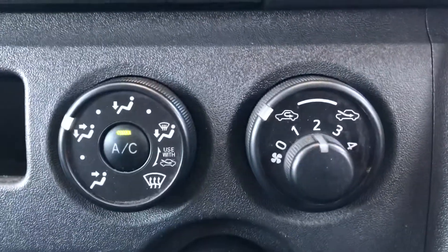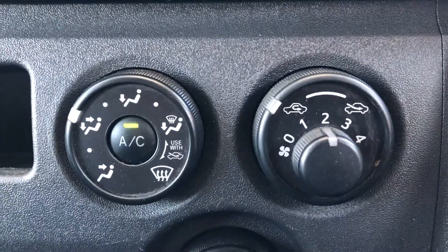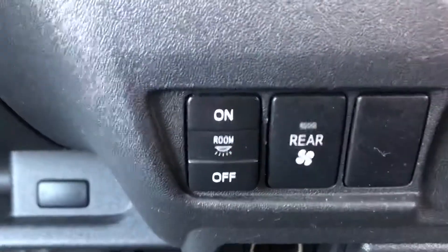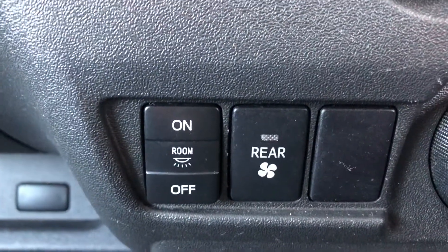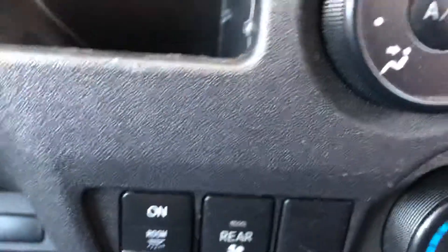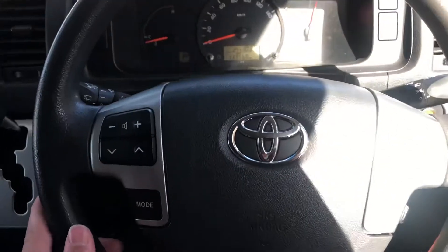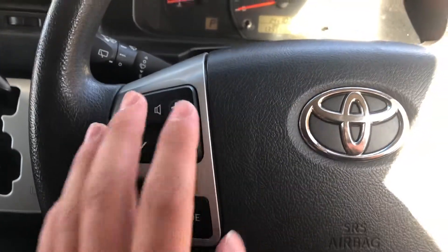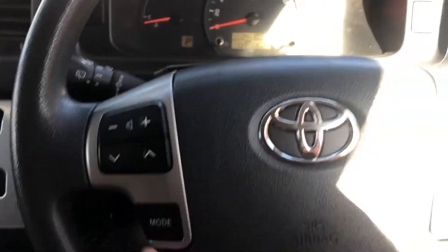Coming down, you've got your air conditioning here and your fan speeds as well. You've got all your directionals over here — hot and cold. This has also got the rear air conditioning and the vents in the back, so you can keep all your occupants very cool in the hot weather.